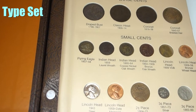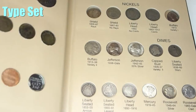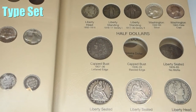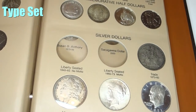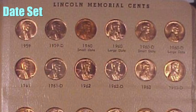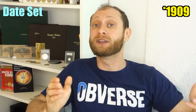Type set is basically a style of collection in which you try and collect one example of every single type of coin within a given set — and the best part is you get to define that set. You can define it narrowly, like collecting a type set of all the different types of cents produced by the United States, or broadly, collecting one of every type of coin produced by the United States. A date set, in contrast, is where you take one type of coin and try to collect every single date and every single mint mark of that individual type — for instance, every Lincoln cent produced from 1908 all the way to the present.